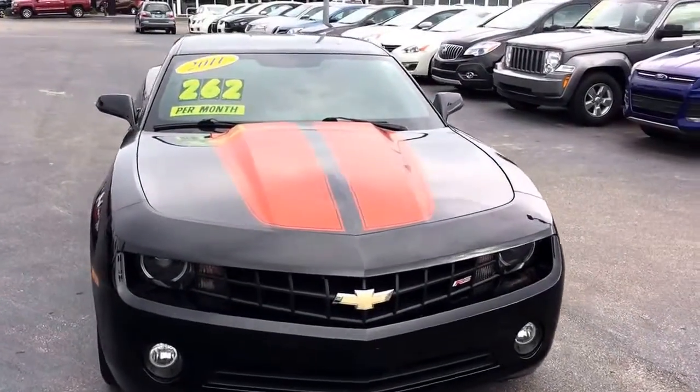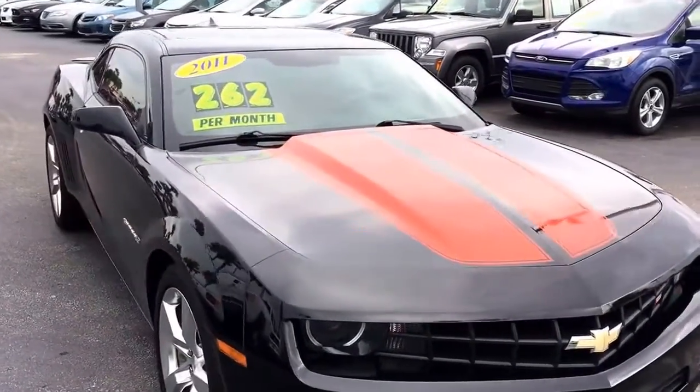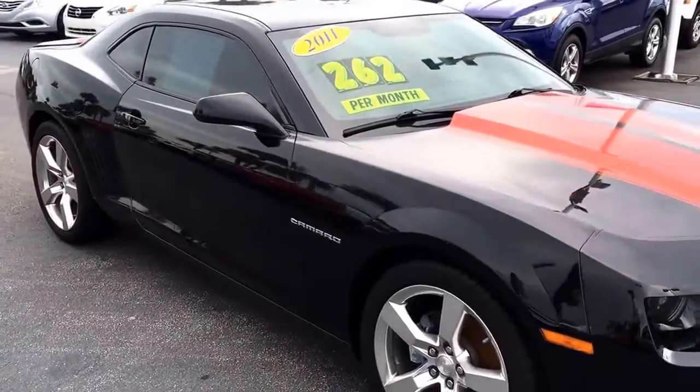Hello, my name is John Dee from Carls Buick GMC. I just want to shoot you a real quick video of our 2011 Chevrolet Camaro.